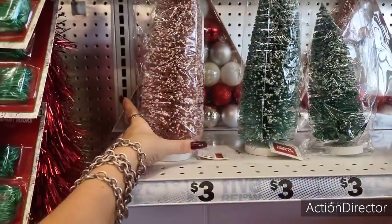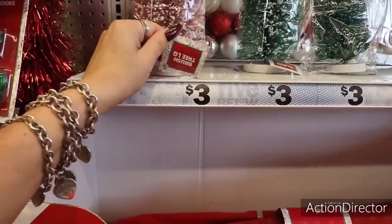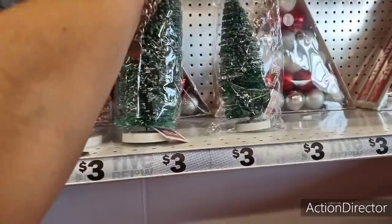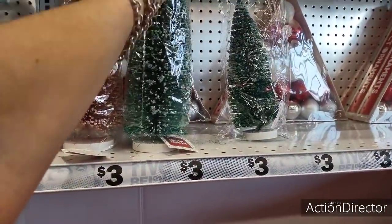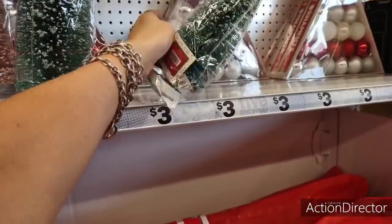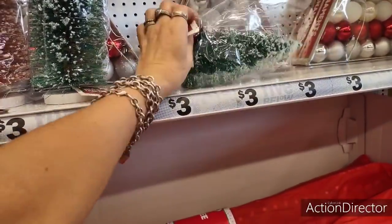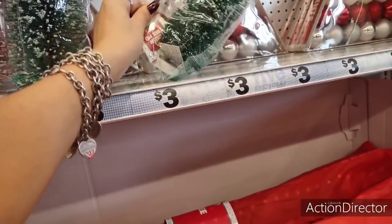They also have these bottle trees — these are three dollars each. That's not bad, they're a nice size too. Let's see how much the smaller ones are. As you can see, a lot of this stuff is already going. This one is gonna be two dollars.